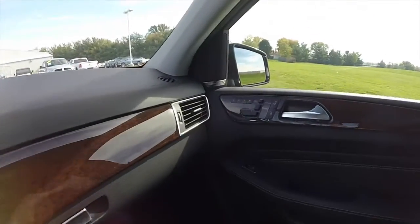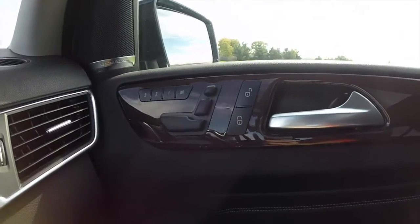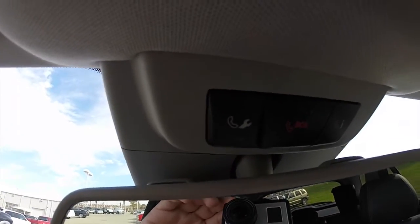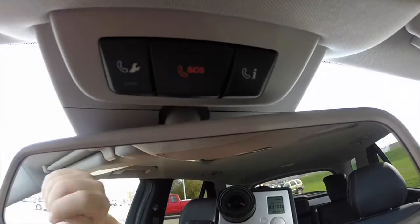On the passenger side, you have three-passenger memory for the 10-way power passenger seat as well. Overhead, you have direct links to Mercedes-Benz service, SOS, and Mercedes-Benz information.